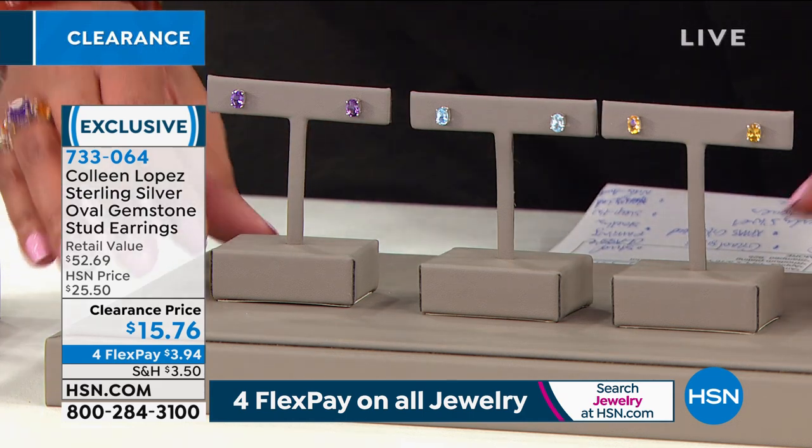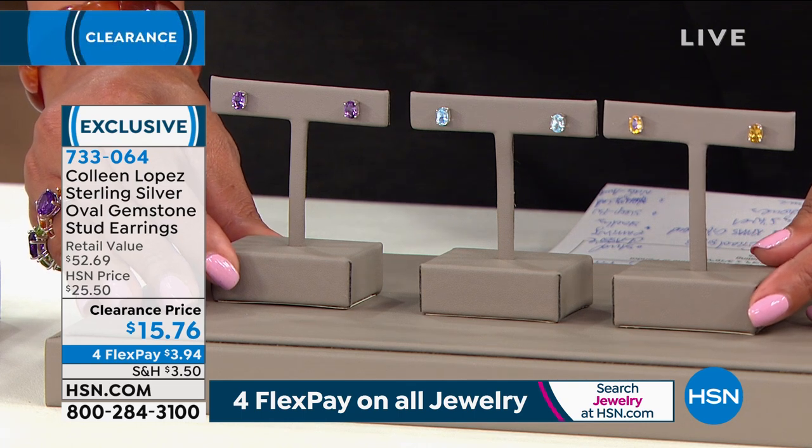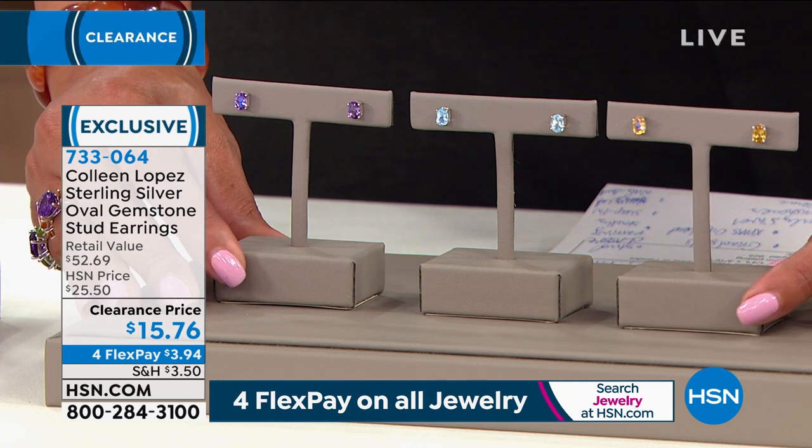287 left in that ring. Let me show you the stud earrings that go along with that ring. Oh my goodness, you guys get ready. I can't believe we have this.